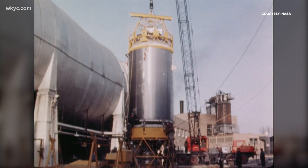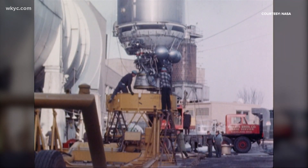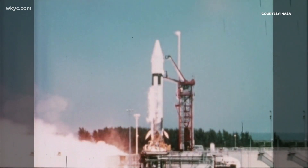The object that was confirmed is a Centaur upper stage rocket used to launch items into Earth's orbit, to the moon, and even to Mars. I think it's really cool and pretty neat, especially for me personally — I worked Centaur early in my NASA career back in the 1980s.